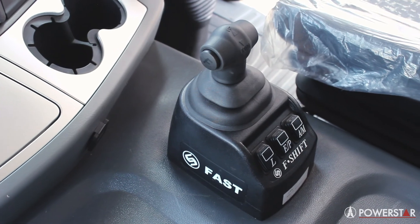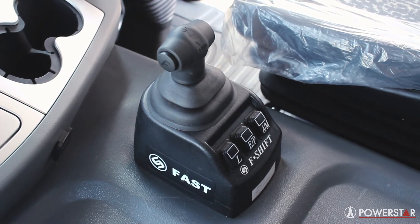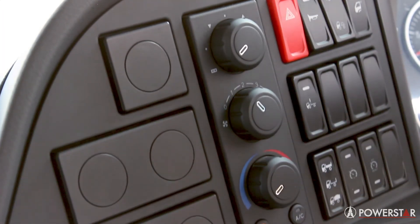On your gear lever you've got a few options: low range, economic or performance, and automatic or manual shifting. Last but not least, you've got a power option depending on the size of your load.